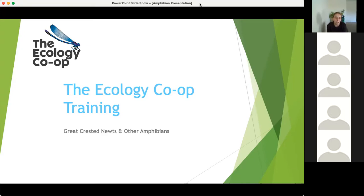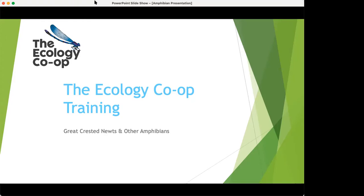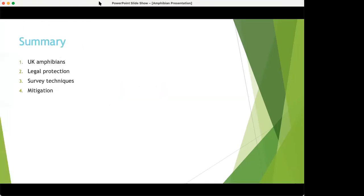I hope you find it helpful. I've tried to make it as broad as possible without going into too much detail, so hopefully it's informative but not dull. I'm going to cover UK amphibians, general ecology, ID, threats, legal protection and licensing, survey techniques, and then mitigation.